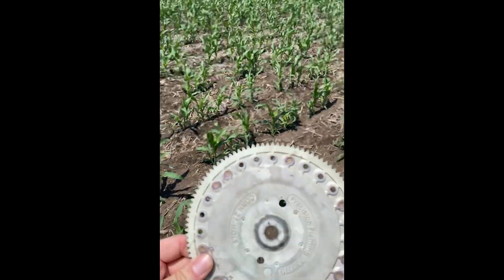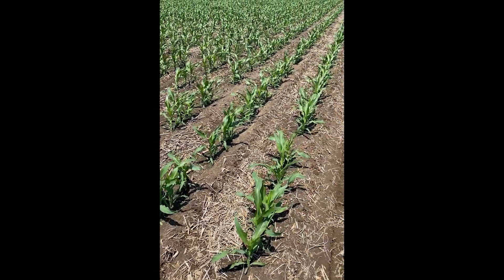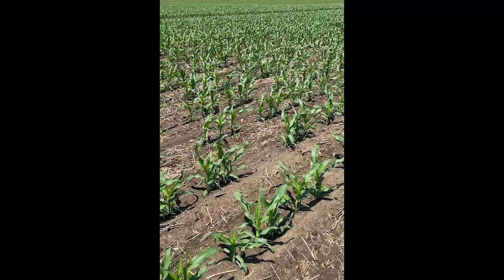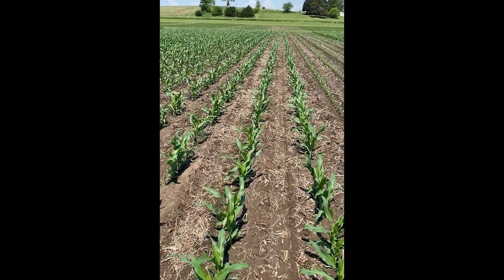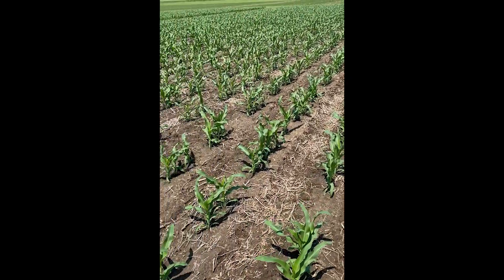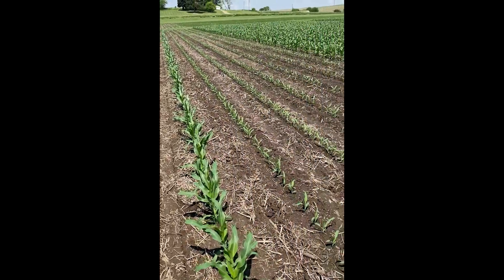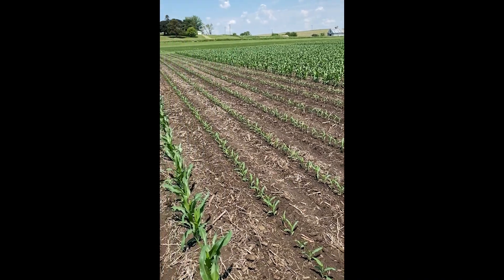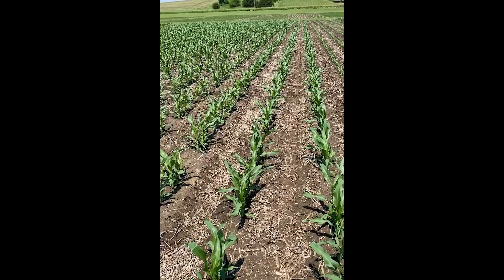How we're doing that is we are plugging holes on our cell plates to mimic a practical, real-life sporadic stand situation. We're testing four different rates: 28,000, 24,000, 20,000, and 16,000. We're planting those with these plug plates, and then we're coming back three weeks later with normal plates and planting at 34,000.